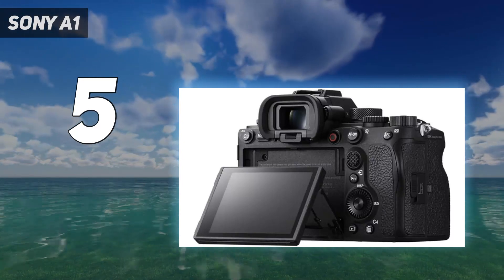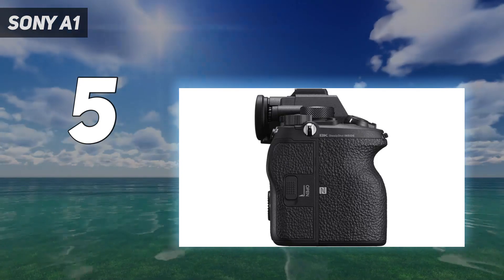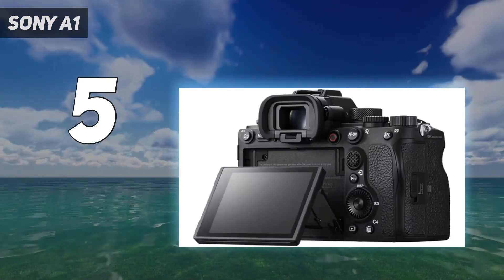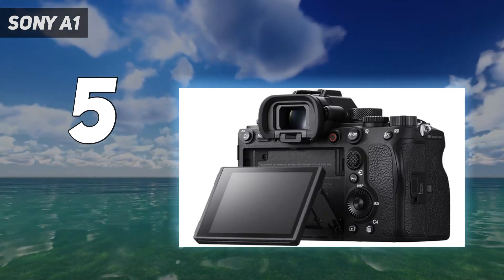As the company's flagship camera, the Sony A1 attempts to tick all the boxes. And with its 50.1MP sensor, 8K video, and 30 frames per second bursts, I think it does an incredible job at offering all-round pro performance.